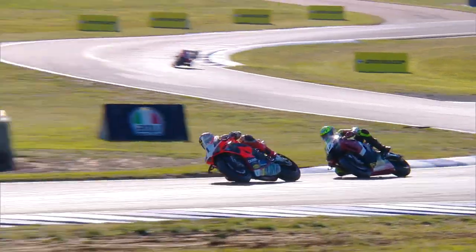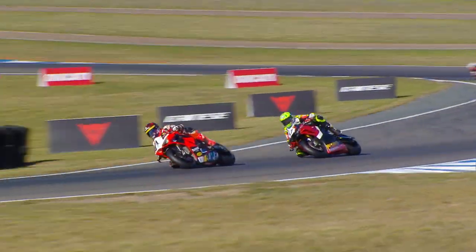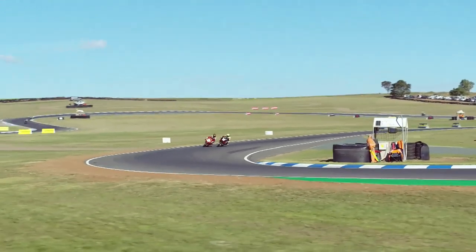Maxwell's fighting to try and hold off Troy Herfos. You know he's going to have a go, Steve Martin. I reckon bottom of the hill Troy Herfos is going to have the massive lunge at the bottom of Alpine Star. Maxwell's smart — he's got to close that down. He'll know to close that down, and he does, but he leaves a gap. Herfos looks up the inside.